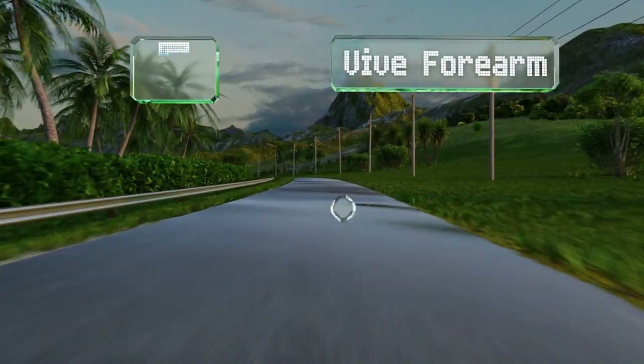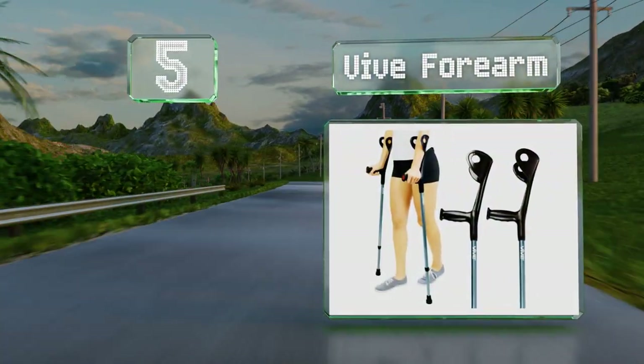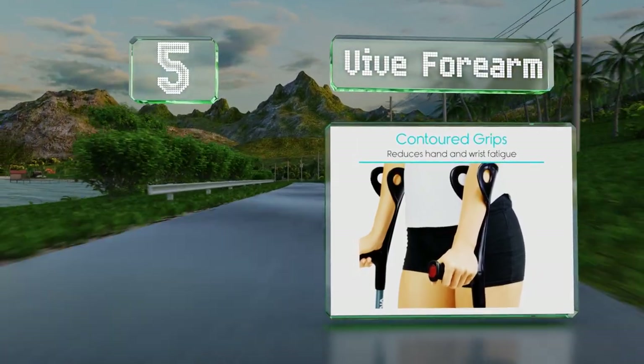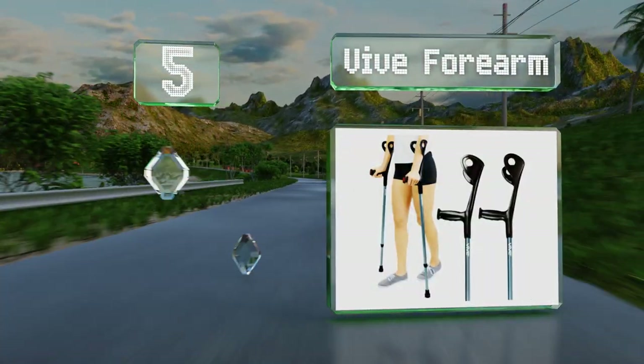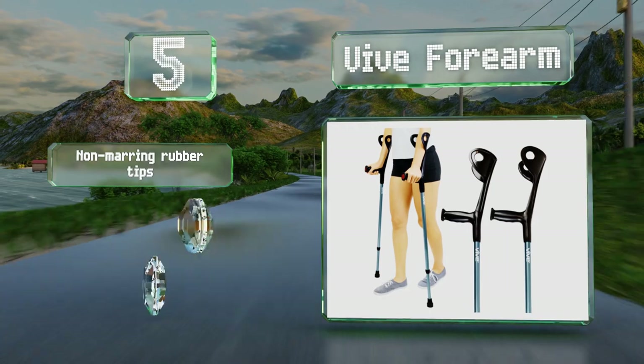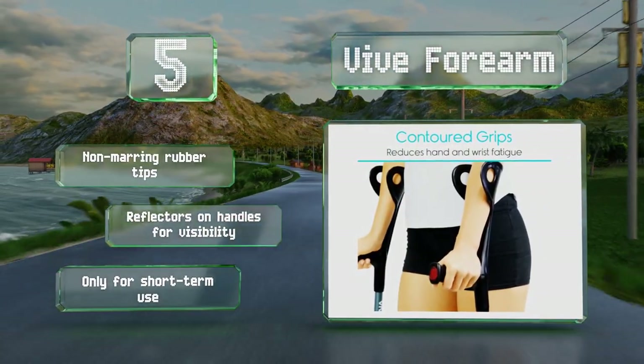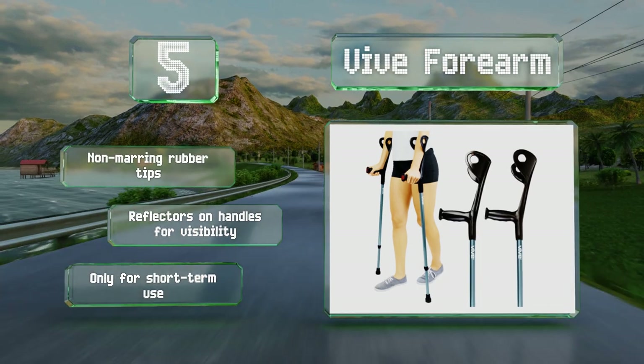Halfway up our list at number five, the hand grips and arm cuffs on the V4 Arm are one solid molded piece, making for a sturdy ergonomic design. The contrasting colors and matte finish give a stylish appearance, setting them apart from the sterile look of other models. These come with non-marring rubber tips and reflectors on the handles for visibility, but they are only for short-term use.